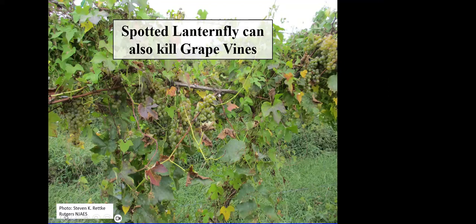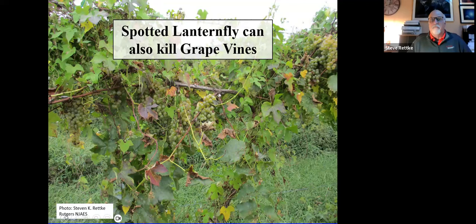Barry: How do spotted lanternflies respond to the black sooty mold? Are they deterred by it? Steve: When they're in the adult stage, they're not feeding on leaves so much anymore — they're feeding on woody tissue. Even though the black sooty mold can coat the bark, they're able to penetrate through it. I've seen adults moving around on bark loaded with black sooty mold. I would say it does not have any kind of deterrence to them.